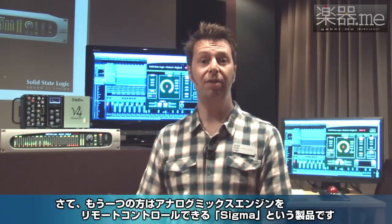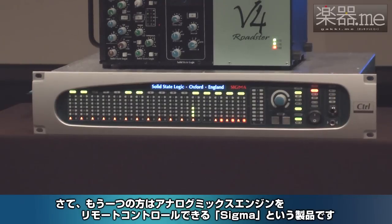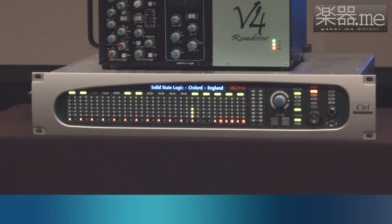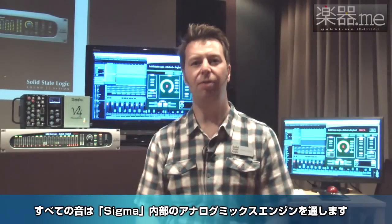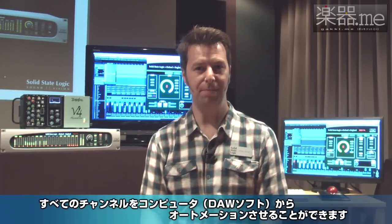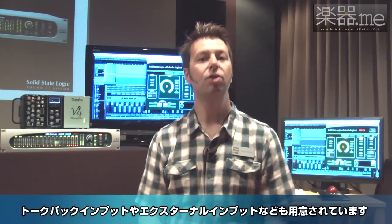We are also launching the Sigma, a new remote controlled analog mix engine. Sigma takes all of the convenience of working with automation in your DAW, but all of the sound of analog mixing. Sigma gives you up to 32 inputs, all of which can be automated from your computer, and also a full monitor section with two sets of speakers, talk back input and external input.